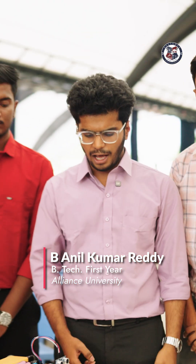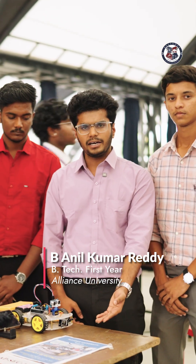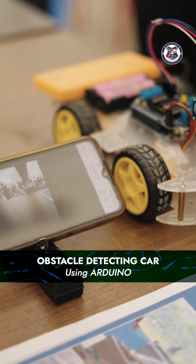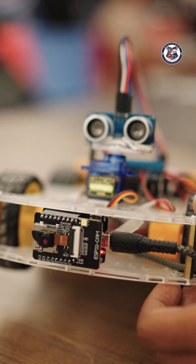Hi everyone, I am Funnel and this is our team. Our project is an obstacle detecting car using Arduino and ESP32 camera, and ESP32 MB for the programming.